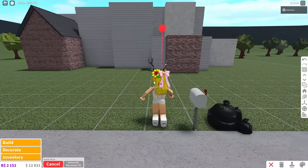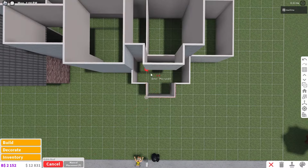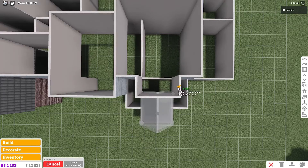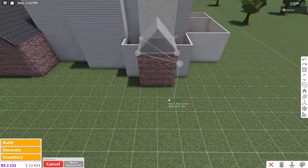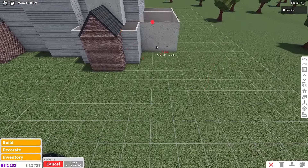Copy that gable roof and do the same thing on the side. Start at the bottom left corner on the red wall, go to the right by two, back up two, and to the left by two. You can shrink it a bit so it's not protruding through the wall too much. Place it down.